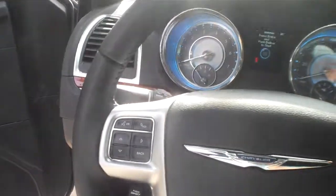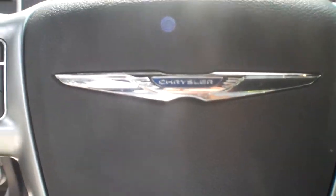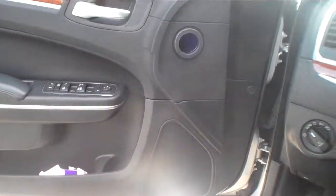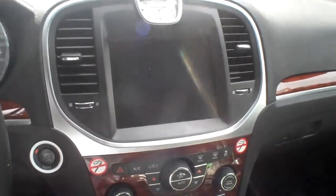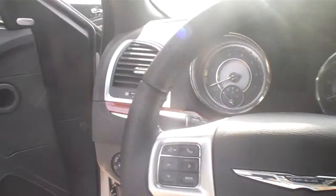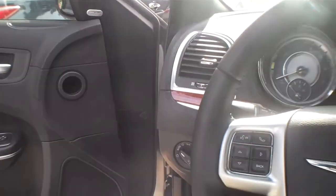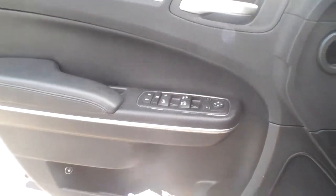All right, our next video — we've got the Chrysler 300, a little interior tour here. If you've seen the other videos, you know it's spacious, it's got a lot of shoulder room, a lot of leg room. Feels really good, kind of like an American car. It's spacious, and this one's got an Alpine sound system in it.